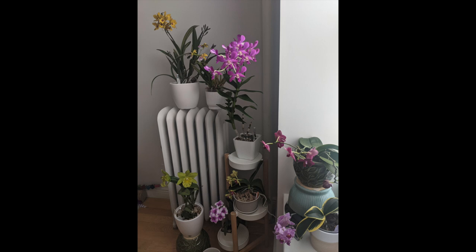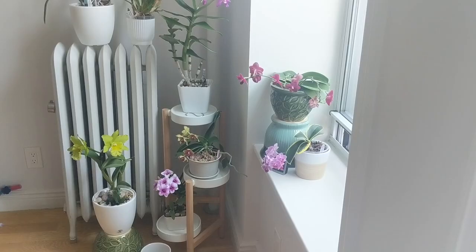Hey guys, it's Nicole. Welcome back to my channel. Today's video is going to be a bloom update for the month of May. I didn't record everything, so I have everything in a corner in my living room. I'm going to show you this little bloom look that I made, show you a couple of the orchids I have in bloom for last month, and show you what's going on in the collection.